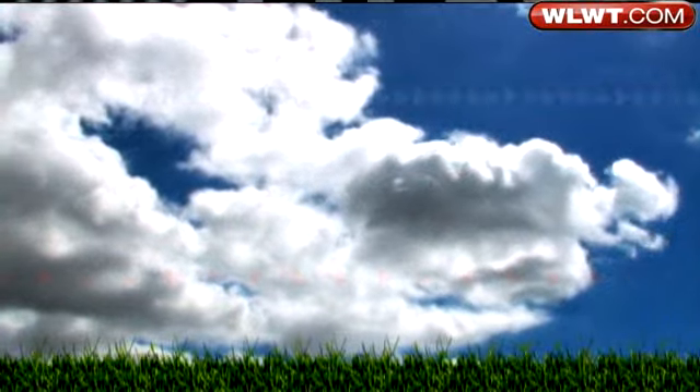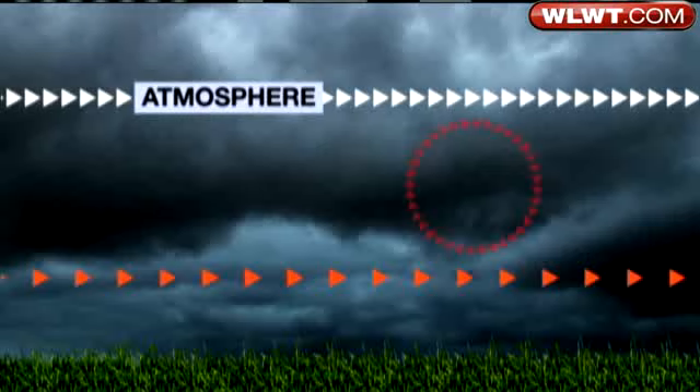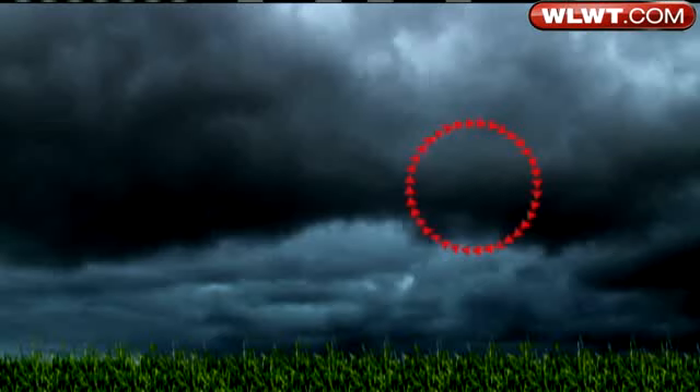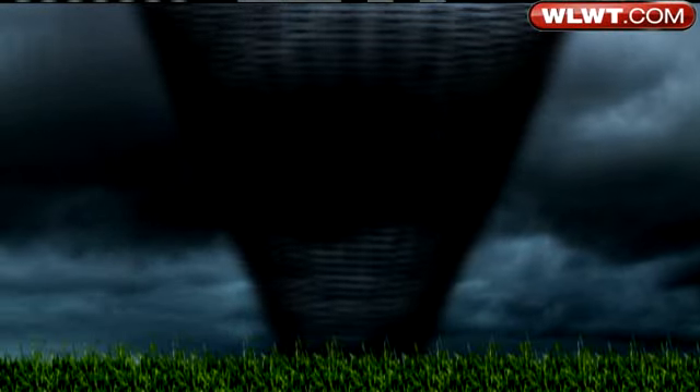For tornadoes to form, several ingredients need to be in place. First, the atmosphere has to be unbalanced. When winds in the upper atmosphere are blowing faster than the winds at the surface, horizontal spinning columns of air are created. Thunderstorms will turn these columns vertically in their updraft. As up-and-downward motion continues within a thunderstorm, the rotating column of air will drift below the cloud base and eventually create a tornado at the surface.